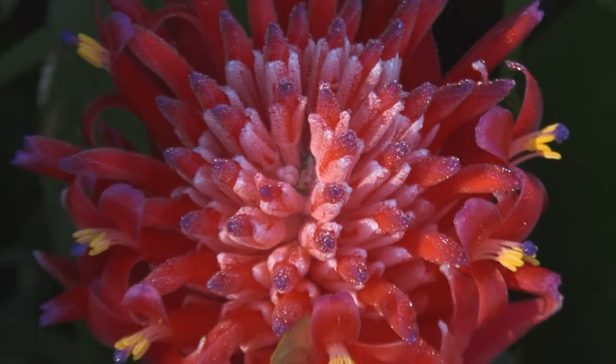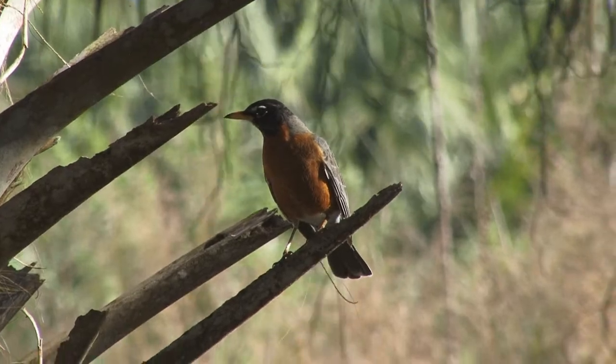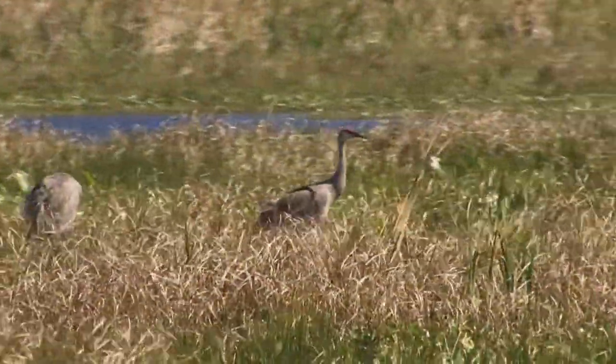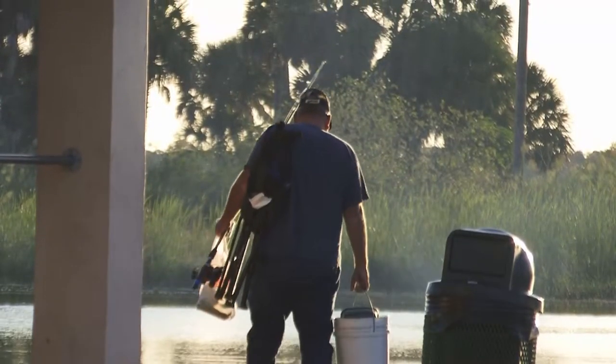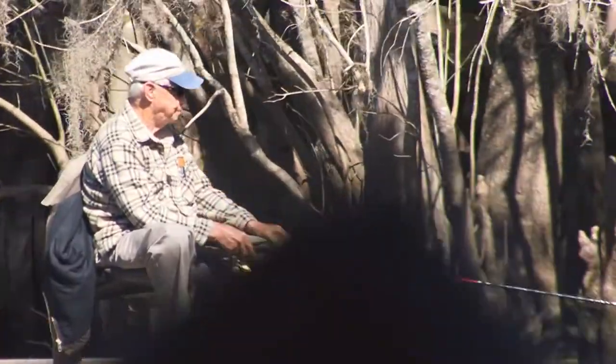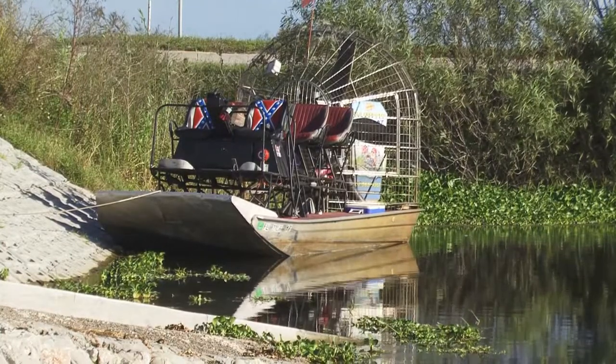Part of the fun of Shad fishing is being out here this time of year because it's just absolutely beautiful. You have folks like me who are here with the fly rods, and you have some of the good old boys that are out looking for the specs and the bass, and then what I call the Confederate Navy that runs through here on their air boats. It's quite a collection of folks out here on the river.